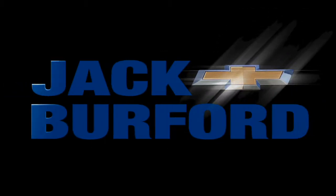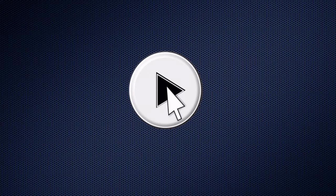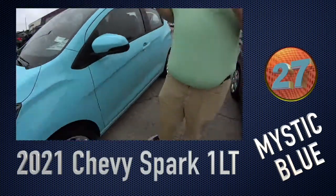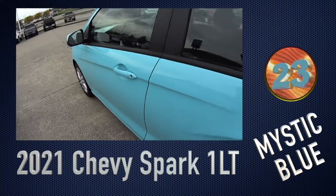Welcome to the Jack Burford Chevy 30 second walk around. Hey everybody, JJ with Jack Burford here. We're going to talk about this 2021 Mystic Blue. Mystic Blue — this is a nice vehicle, folks.